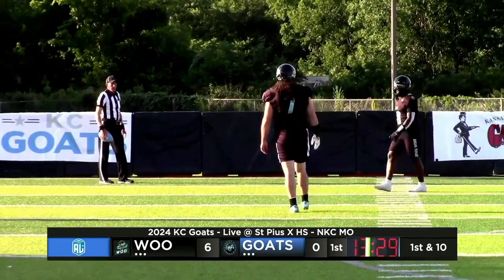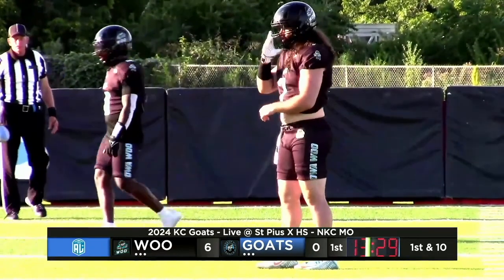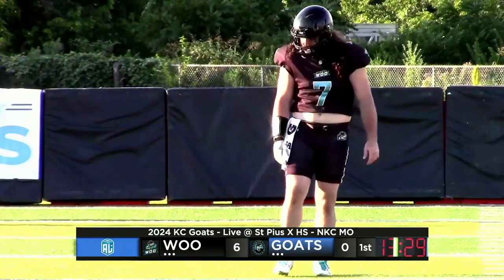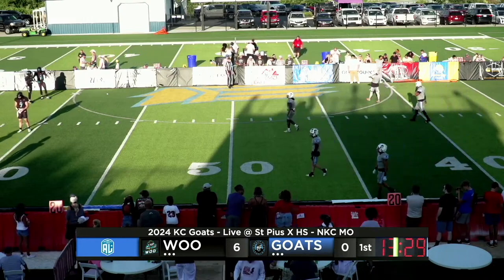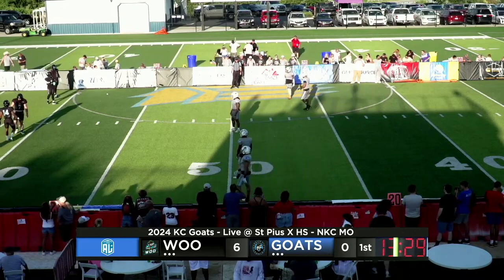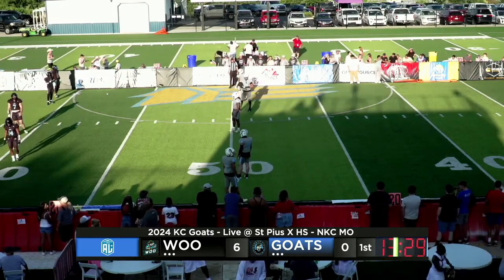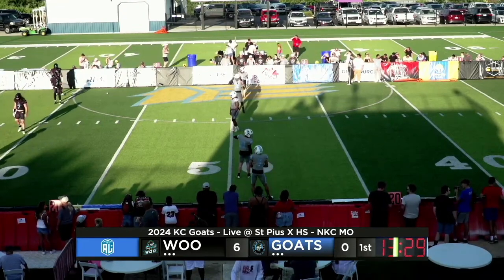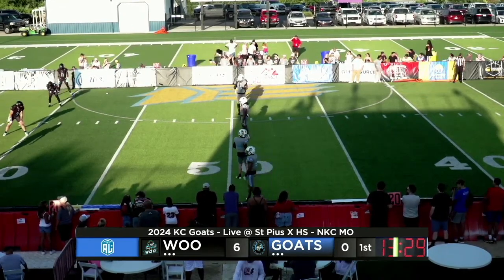Iowa sits here with a 6-0 lead over Kansas City, and now it's going to come down to stopping this Kansas City explosive offense. You can't come out, have the nice drive, feel good about yourself, and then immediately give it right back. You want to try to ride this momentum early when you're the underdog. If you can get a stop here on defense and get the ball back, a potential chance to double your score and go up two possessions — that would be absolutely crucial for the Woo if they can make it happen.